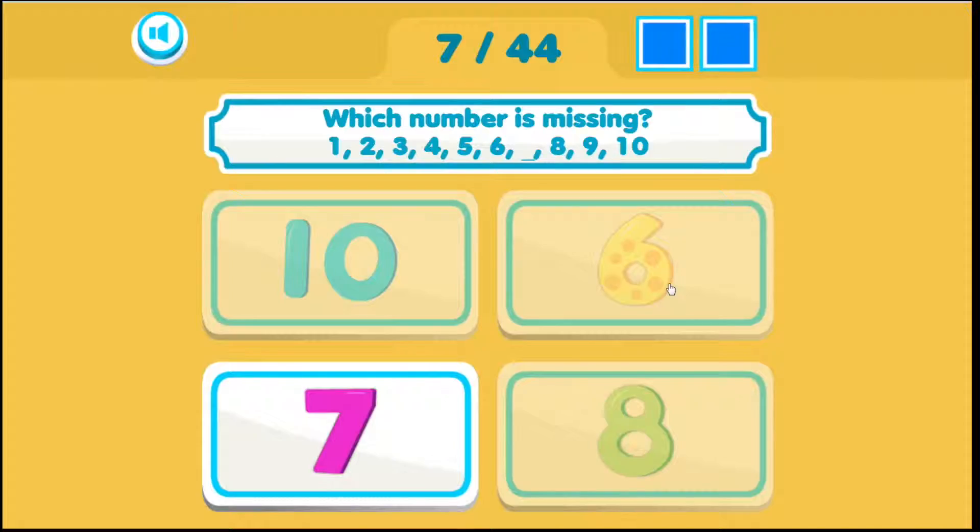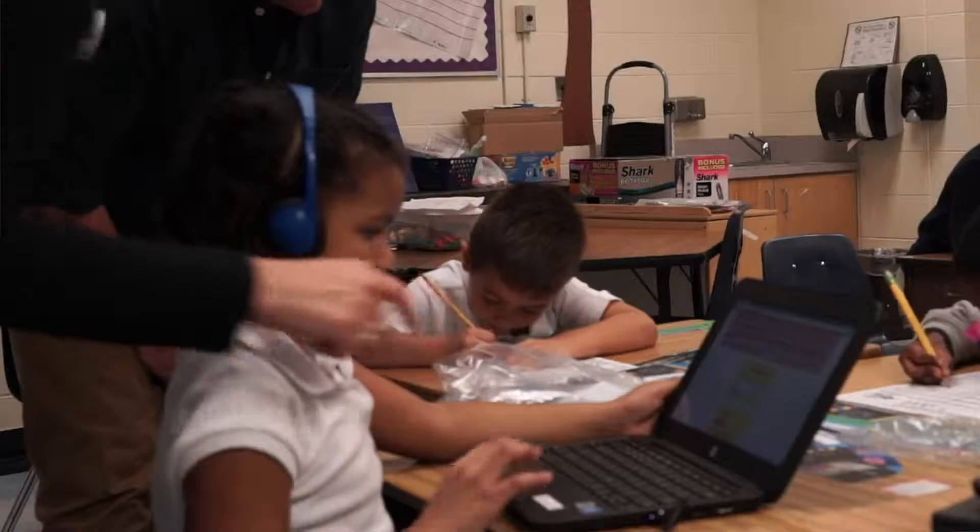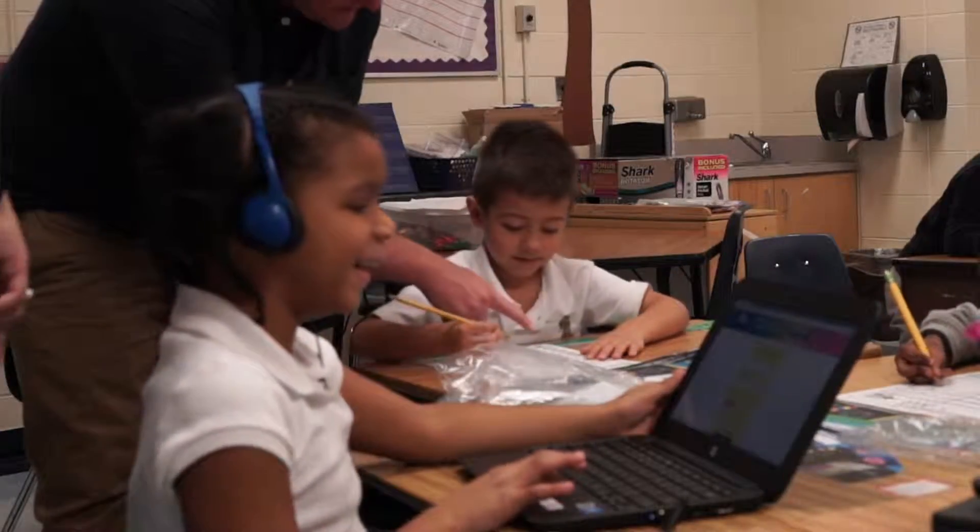With the placement test, MathSeeds determines the best lesson for each child to begin. The fact that it's differentiated for each student is huge because they're not all working at the same pace.